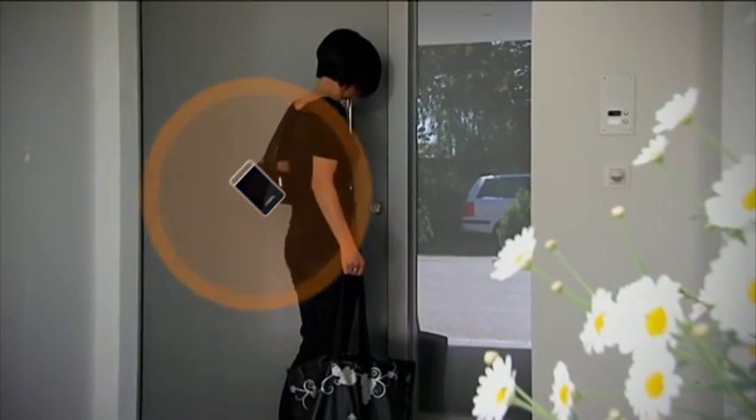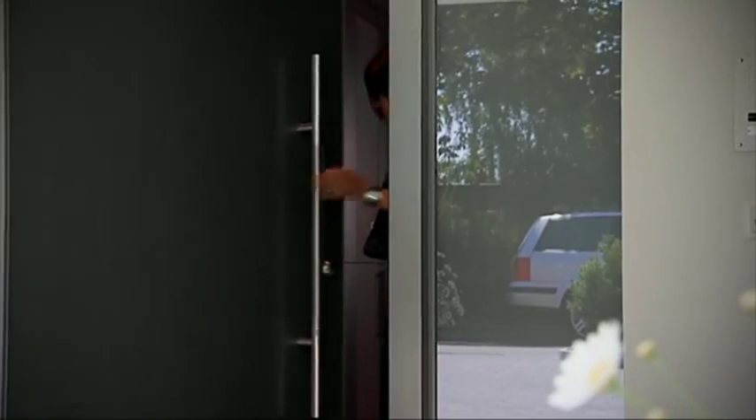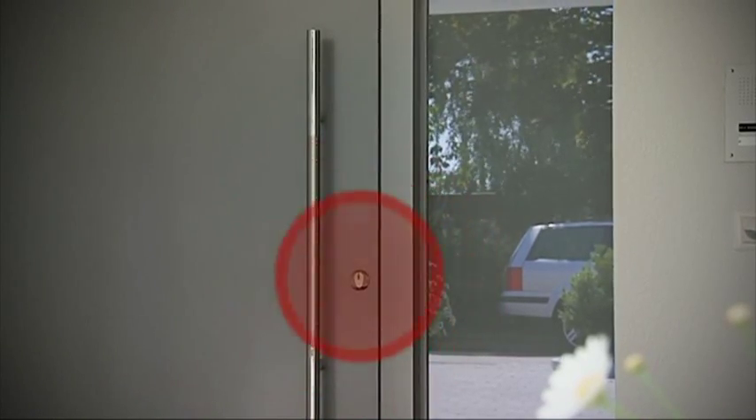There's no need to do anything with the Touch Go transponder — just leave it where it is, maybe in your handbag or pocket. After the door closes, it locks automatically, leaving you safe and secure.